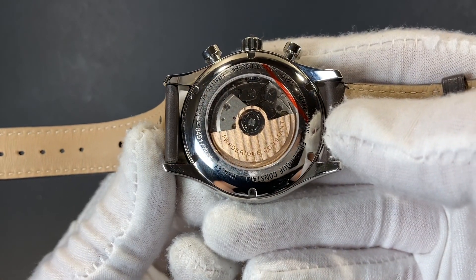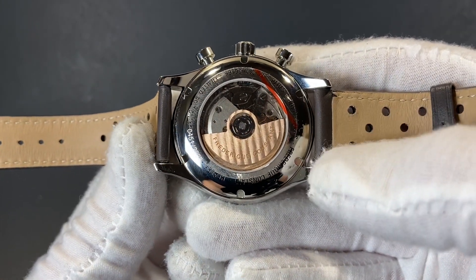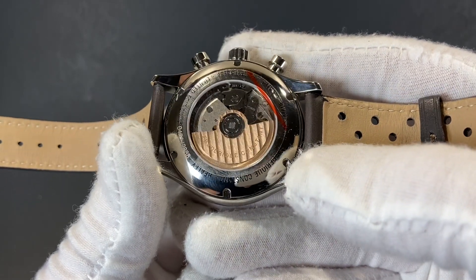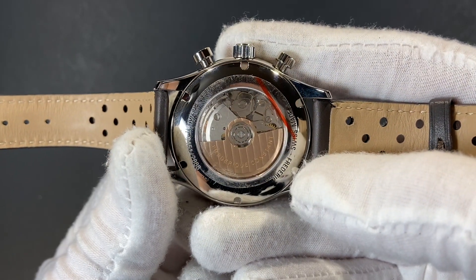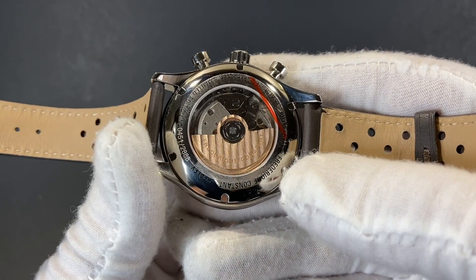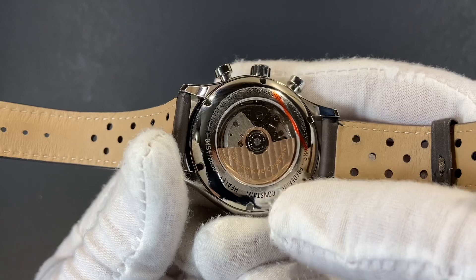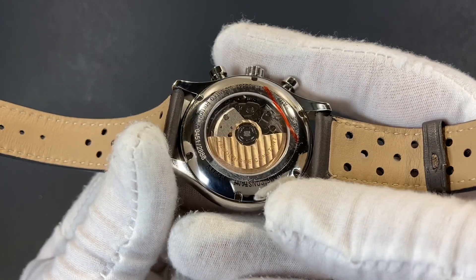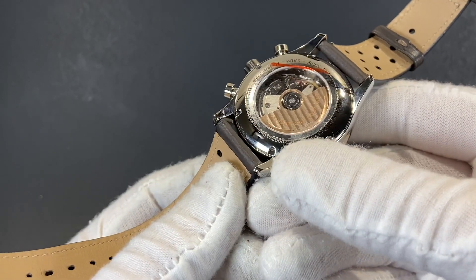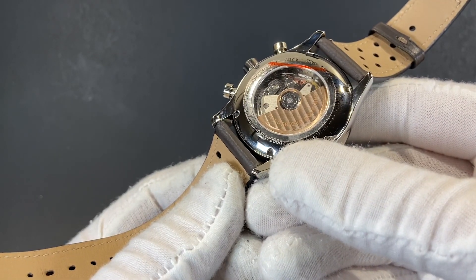This Frédéric Constant vintage rally really shines when you look at the underside of the case. This beautiful exhibition caseback gives us a look at the awesome chronograph movement and has a beautiful, almost rose gold toned rotor custom signed on the inside. As you can see, we've got our limited edition number here at the bottom as well.